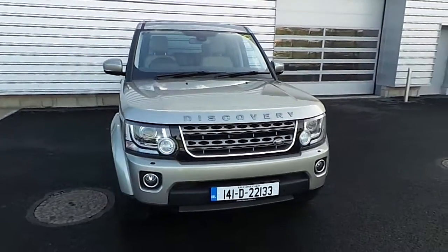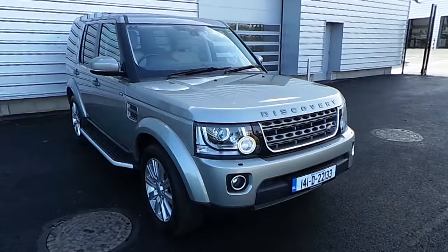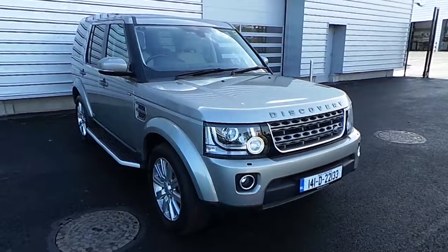This car is a 2014 model with 98,380 kilometres. This car has a full value invoice included and it's in gold metallic paint.